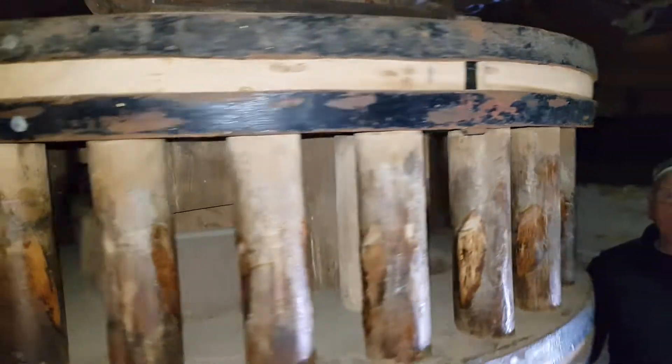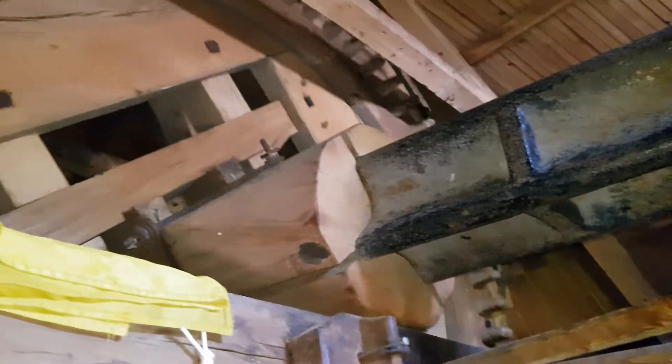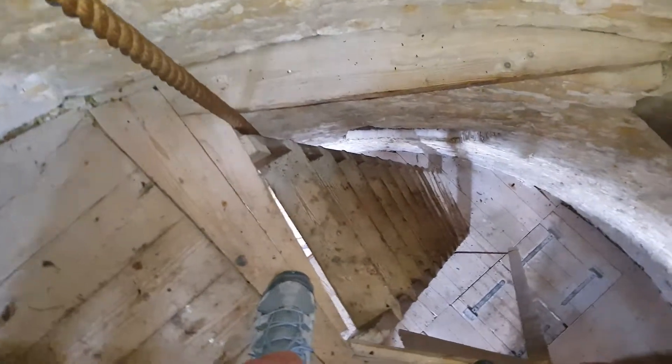Look at this, guys. Look how steep it is — it's unbelievable. It's a deeper level — you can see this from the first floor at all.